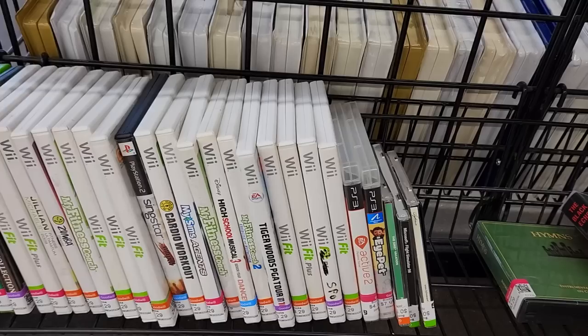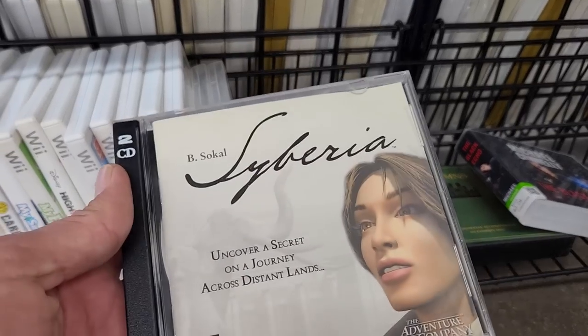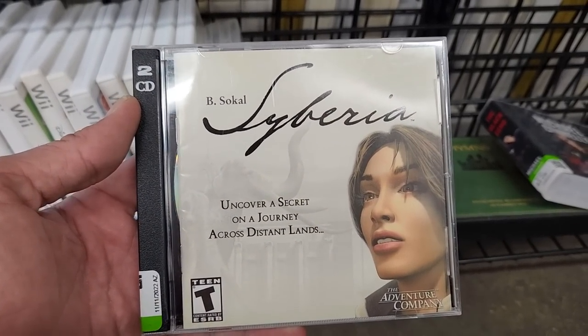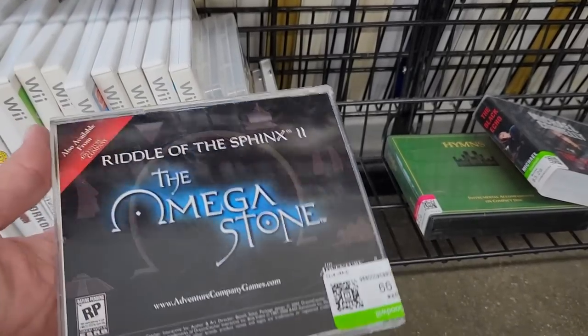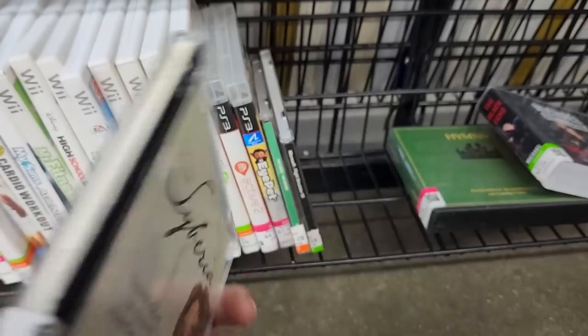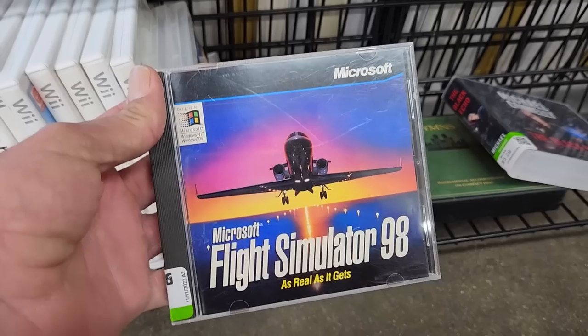Over with the video games they've got nine copies of Wii Fit and Wii Fit Plus and then there's also a couple of old PC games down here. This is one I've never heard of — Siberia? There's an advertisement for the Omega Stone on the pack. This is an older PC game and it's cheap so I'm gonna grab that.